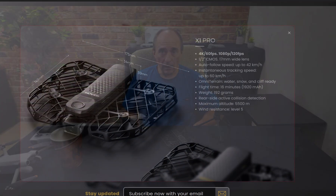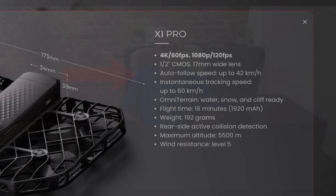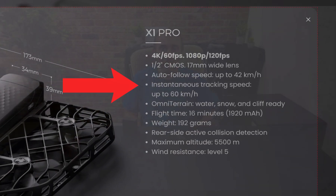There are a number of other changes as well. The top speed of the drone has been increased, now up to 42 kilometers an hour, with what they call an instantaneous tracking speed up to 60 kilometers per hour.